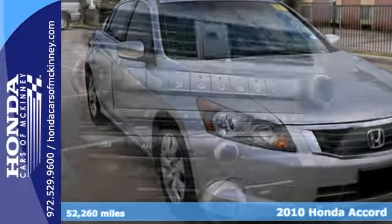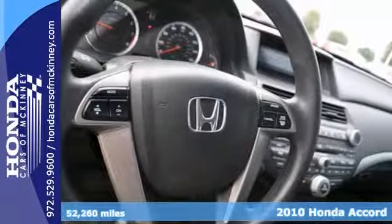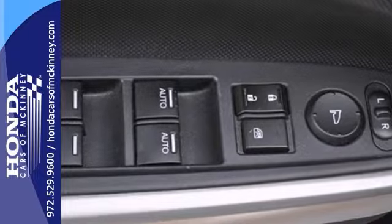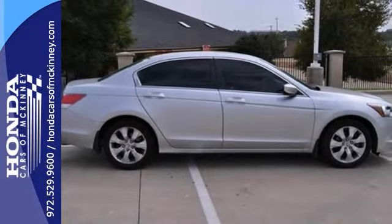This is a nice, certified 2010 Honda Accord. This EX model has things like a CD player as well as heated mirrors. Add to that keyless entry and a power moonroof and steering wheel controls, and you have yourself an attractive and certified Honda looking for a new home.